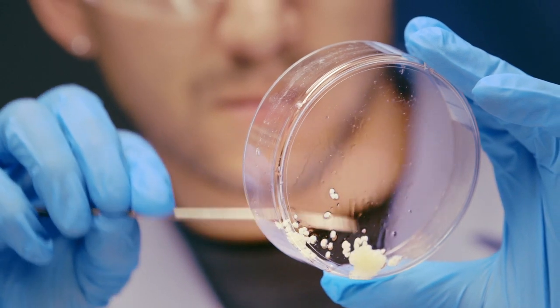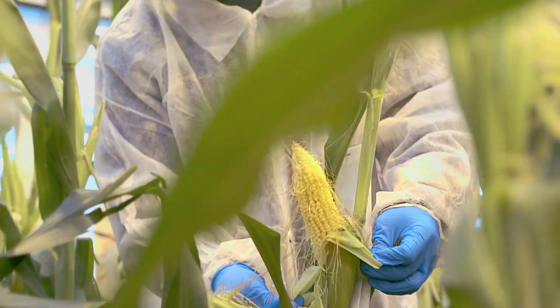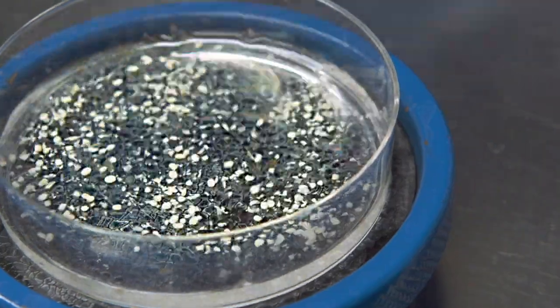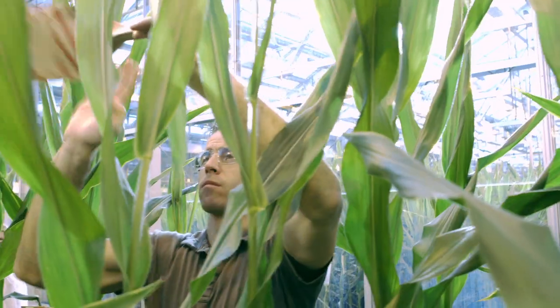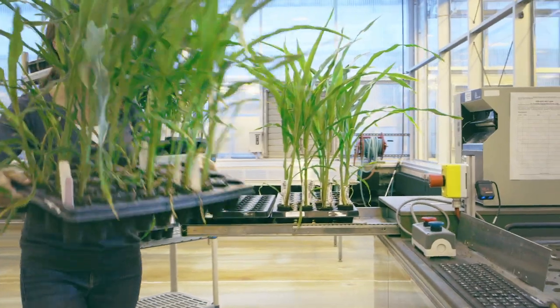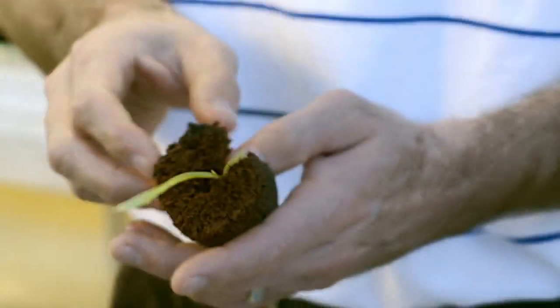From automated harvesting of young plant embryos in every kernel of every ear, to tissue sampling and trait expression analysis, hundreds of thousands of experiments are replicated to spawn the development of just a single growing product — each born and nurtured through continued innovation to transform the future of farming.